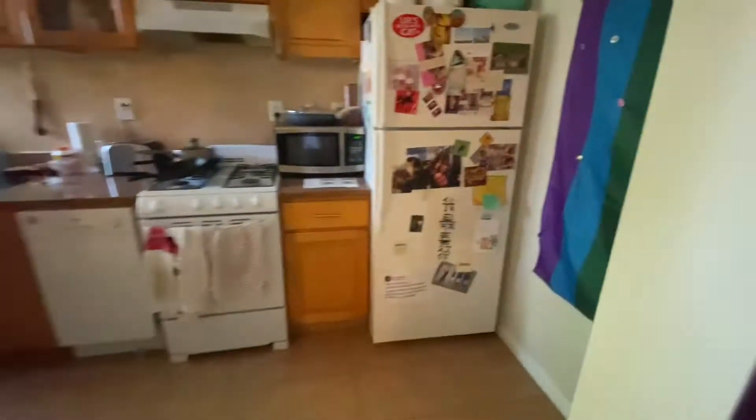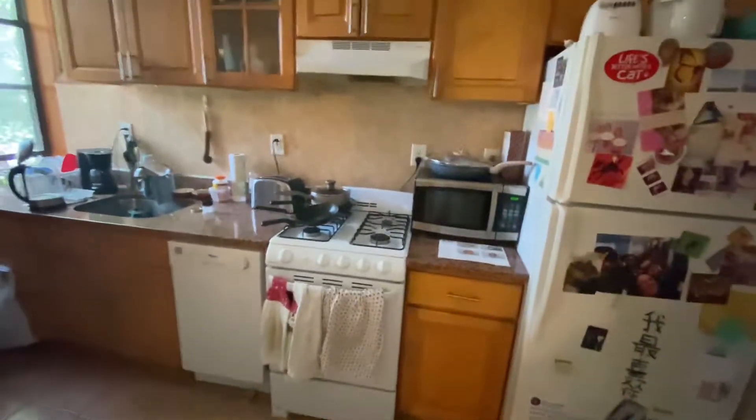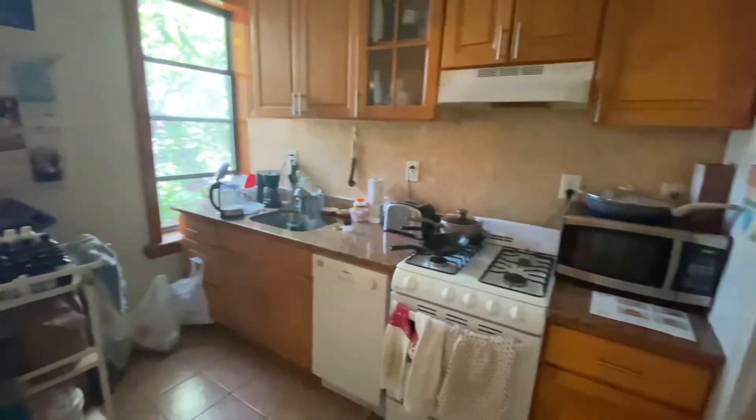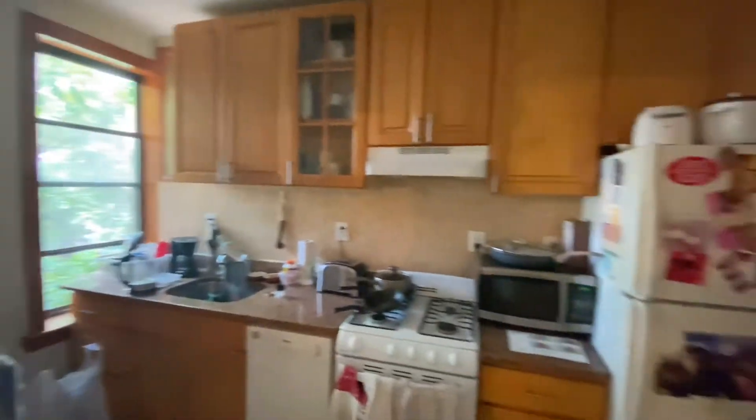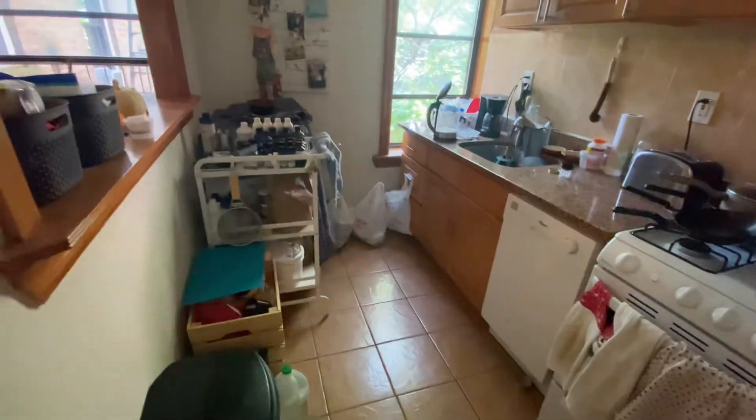Directly to the right we have the kitchen. Very nice standard full-size kitchen with dishwasher, gas stove, full-size fridge, a nice little window, lots of cabinet space, lots of counter space. There's even room for a little breakfast nook.